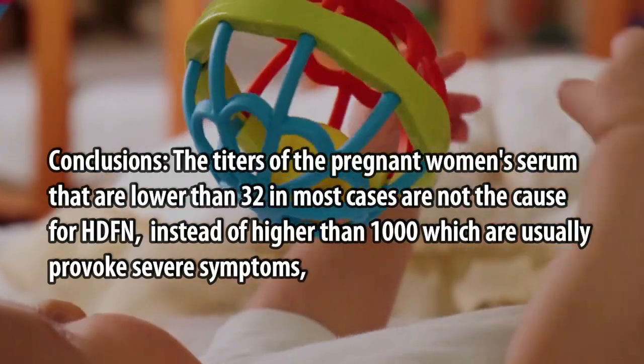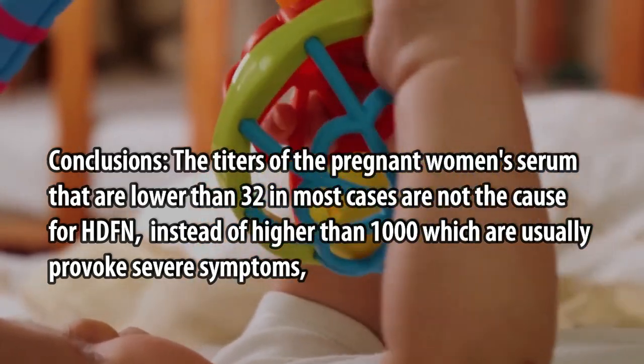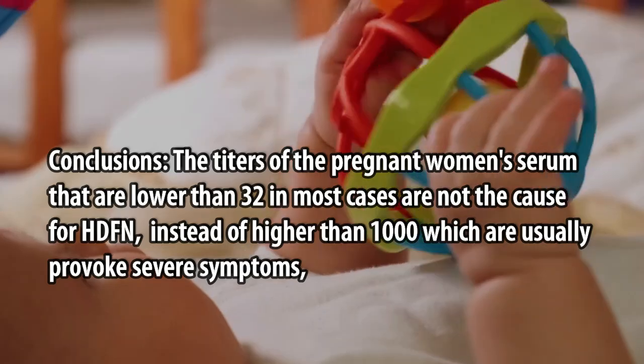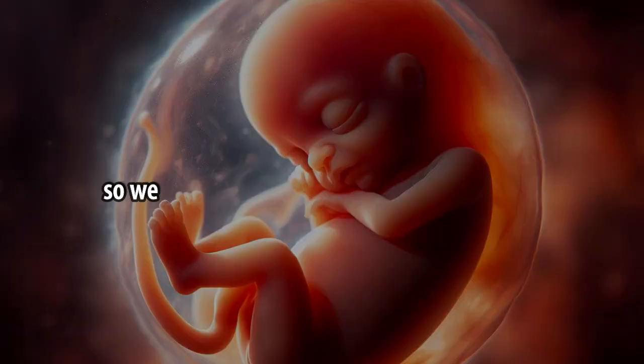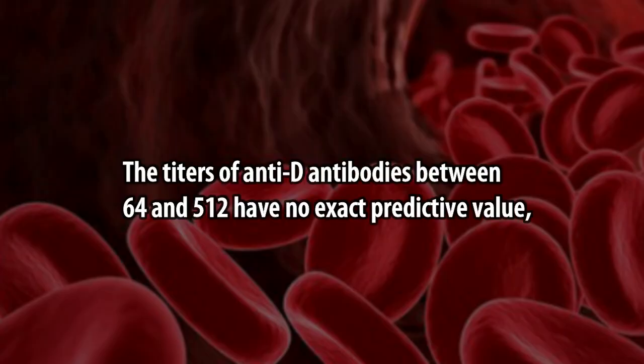Conclusions: Titers in the pregnant woman's serum lower than 1:32 are in most cases not the cause of HDFN, whereas titers higher than 1:1000 usually provoke severe symptoms. Therefore, titers lower than 1:32 and those higher than 1:1000 can reliably predict HDFN outcomes. Titers of anti-D antibodies between 1:64 and 1:512 have no exact predictive value by themselves.